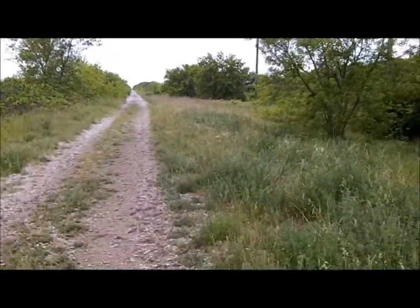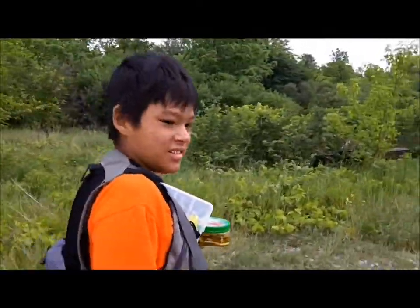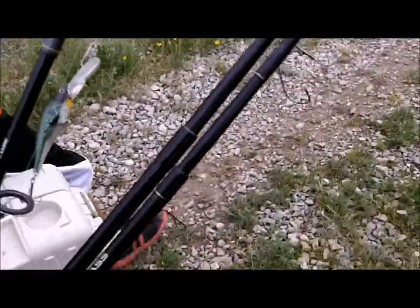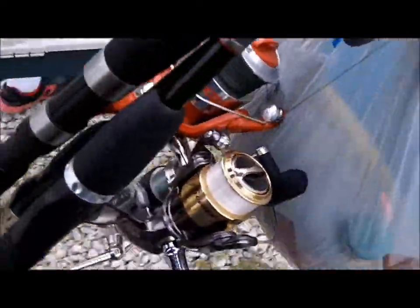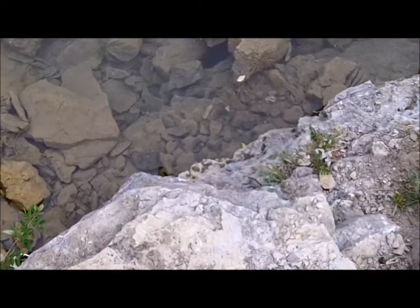All right, we're in Hanksville, heading towards the Clories. I got Chubb with me. He's the mule today, carrying everything. Looking for almost all types of bass — largies, smallies, rockies, and pretty much it. I got three different rods with me. I'll show you more detail in a minute. Let's find some rockies.